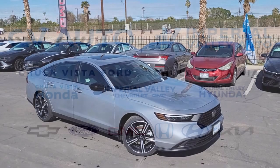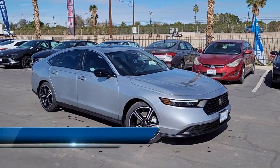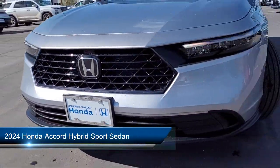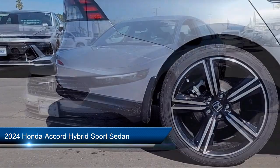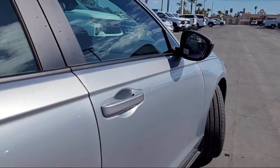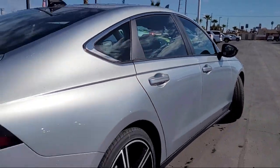Welcome to Imperial Valley Honda, and here is a look at one of our great vehicles for sale. It comes equipped with Rear View Camera, Apple CarPlay and Android Auto, Leather Steering Wheel with Auto Tilt-Away, Alloy Wheels, and Auto High Beam Headlamp Control.